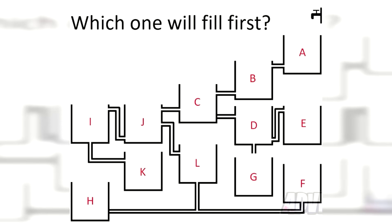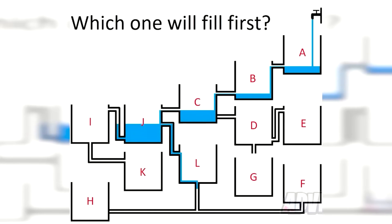Which one of these water tanks will fill up first? Only a genius will be able to solve this. Comment down below which letter of tank you think will fill up first, and I'll then go and reveal the answer. Let's see which water tank actually fills up first. As you can see, it was tank F. If you got this right, I am very impressed.